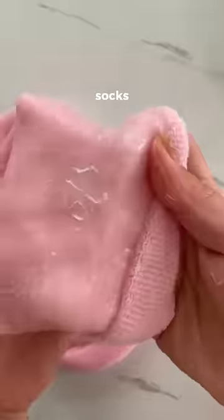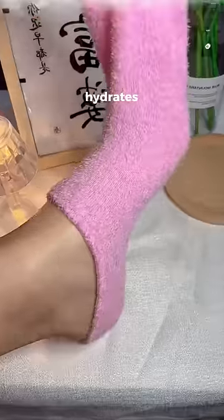These are moisturizing socks. They have a gel lining that locks in the moisture and hydrates and softens feet.